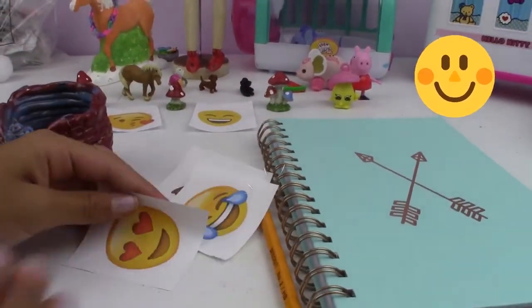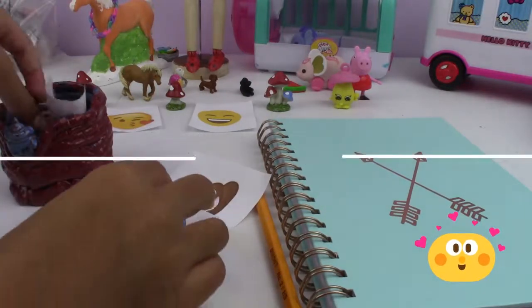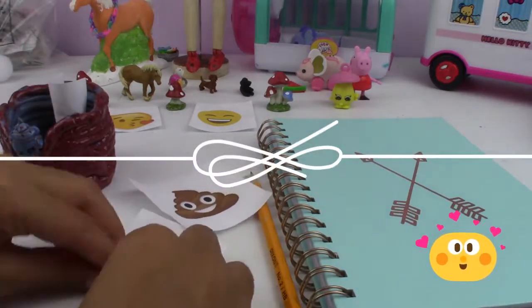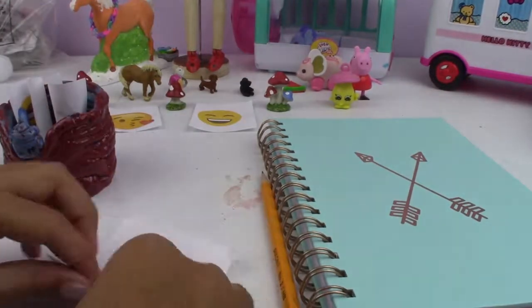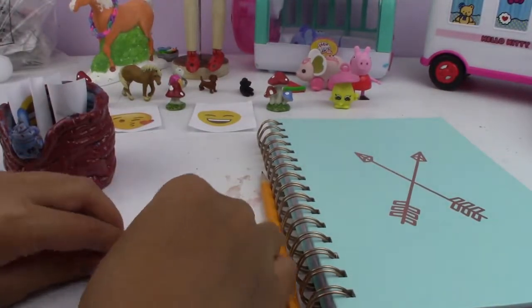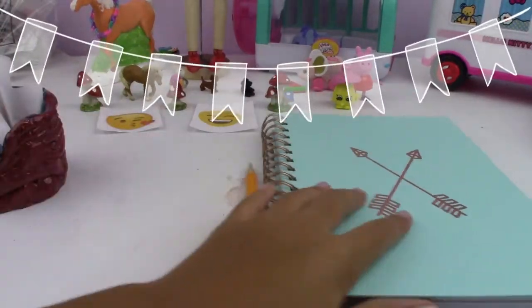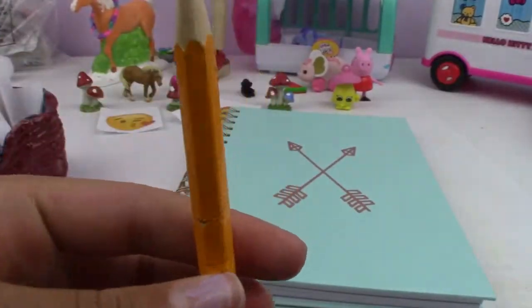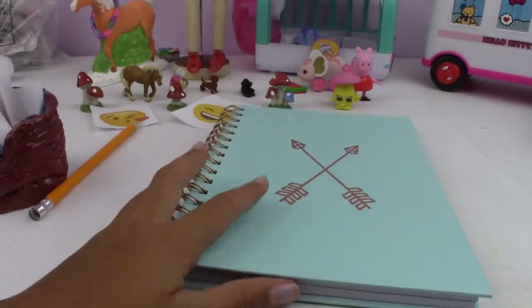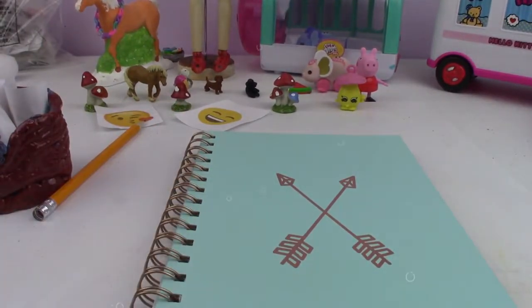We're going to roll them and then put them right there. Roll this one, my favorite emoji! And the Poopy, my dad's favorite. So put that right there. And here we have a book and a pencil — we need it so we can draw. And I have this beautiful turquoise book. And we have a blindfold!